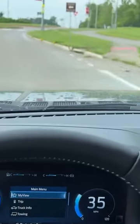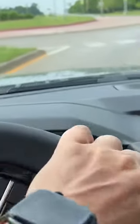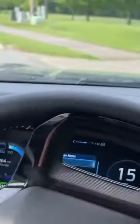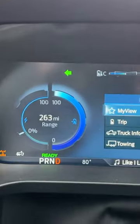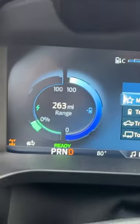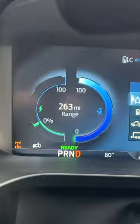So when you let off the gas pedal, this thing stops very quickly. It's almost as if I'm on the brakes right now, but I haven't even touched the brake pedal. I wonder if it is applying the brake lights to let people know that I am slowing down. Over here on the dash, you can see how much power you're using, and when you let off the gas, you can see how much regenerative braking you're getting, charging your batteries back up.